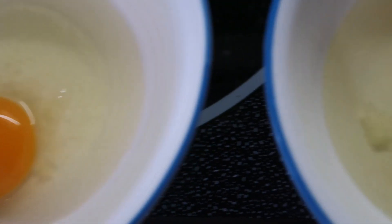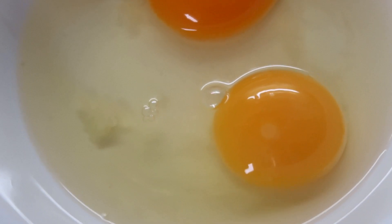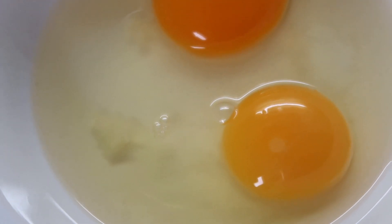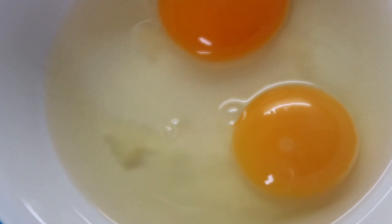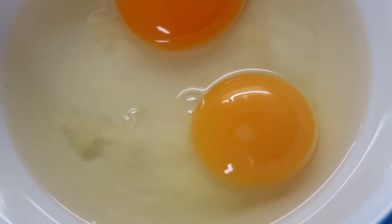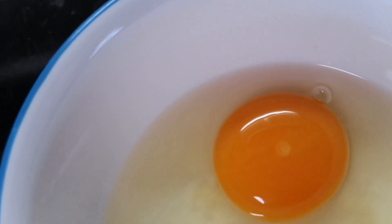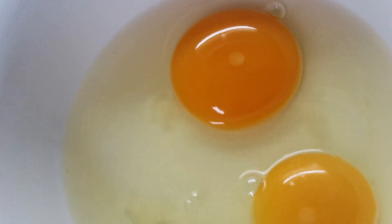Now let's take a look at a fertilized egg. What you'll notice is that little white dot is still there, but now there's a ring around it — so it almost looks like a little white bullseye. Now it goes from being called the blastodisk to the blastogerm. There's another one here that's not quite as clear, but you can still see the ring around the dot. These are fertilized eggs.